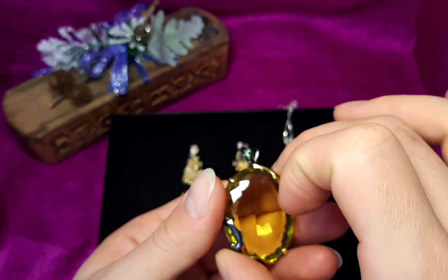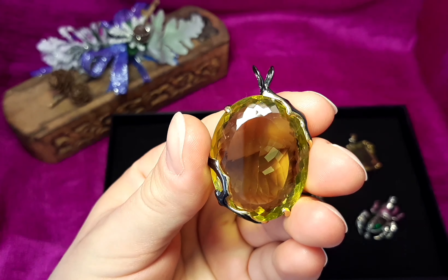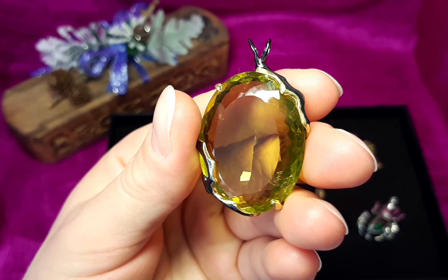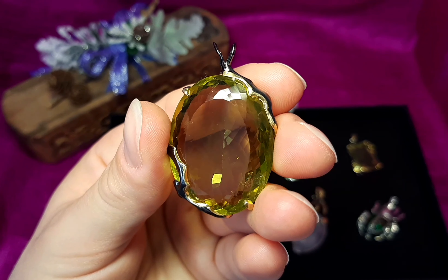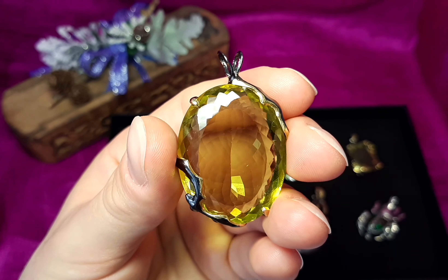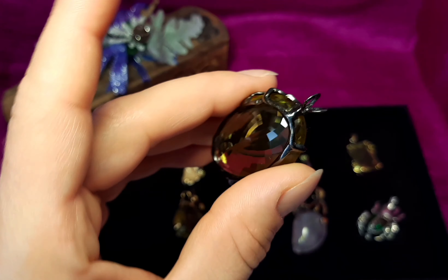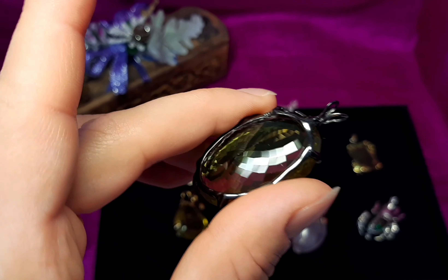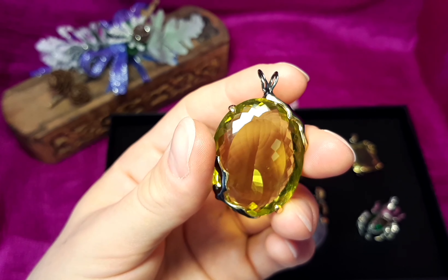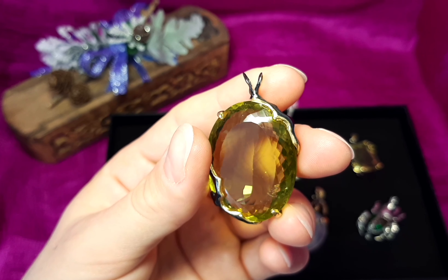This massive 65 karat lemon quartz. Beautiful pendant. 18 grams of weight, 137 euro or 155 dollar.